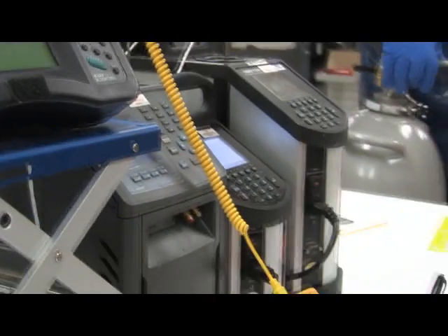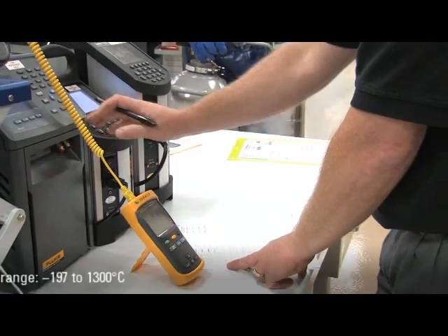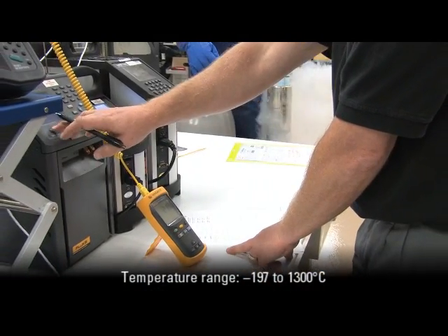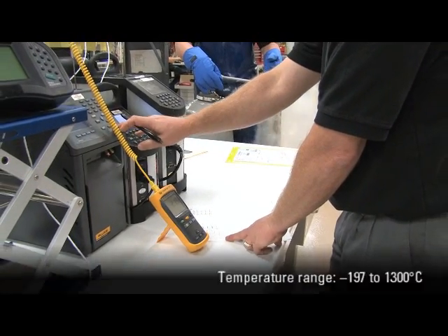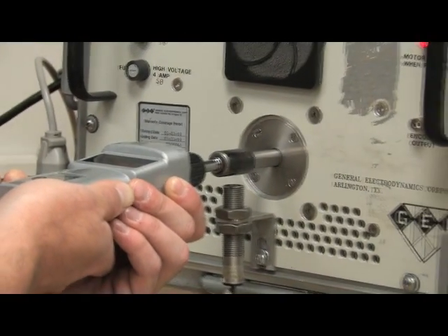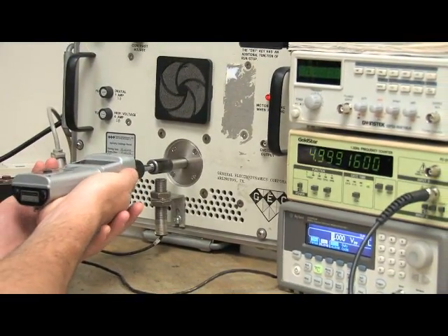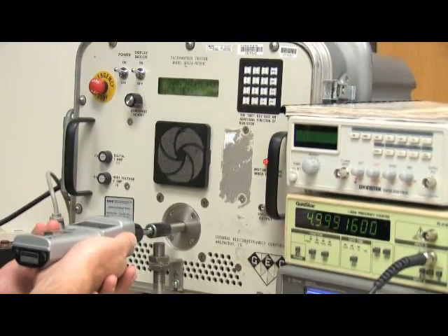Temperature, including liquid and glass thermometers, thermocouples, RTDs, PRTs, thermistors, infrared, data loggers, and bimetal and dialed thermometers. Rotational equipment, including mechanical and optical tachometers, stroboscopes, peristaltic pump drives, and centrifuges.